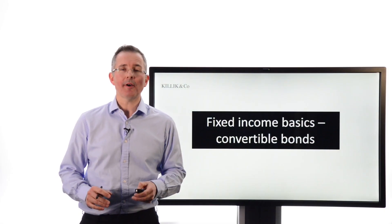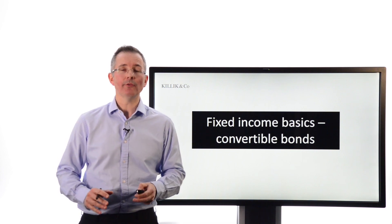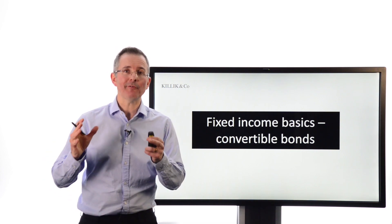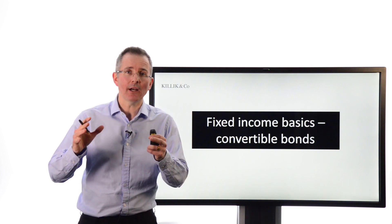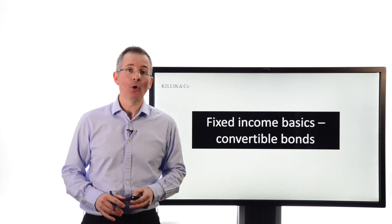In this short video, I want to cover another basic feature of bond markets, and that is the convertible. The bond starts as a bond and then becomes an equity later. So let's look at the basic features, how common these things actually are, and were you interested in them, how you could go about getting hold of them.